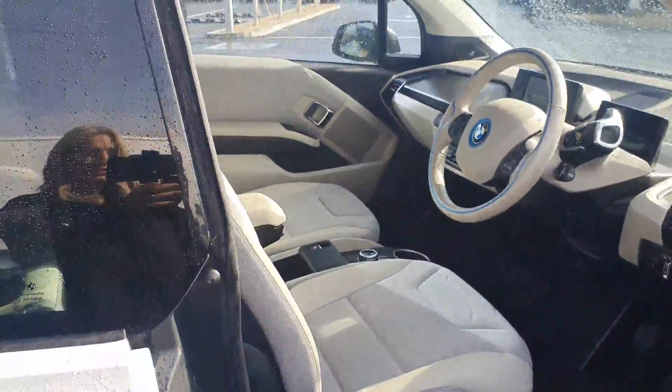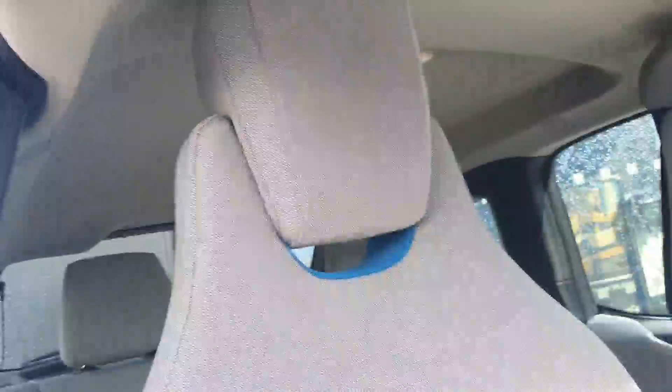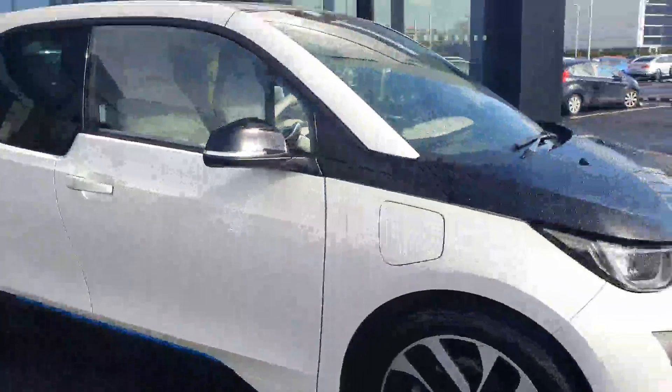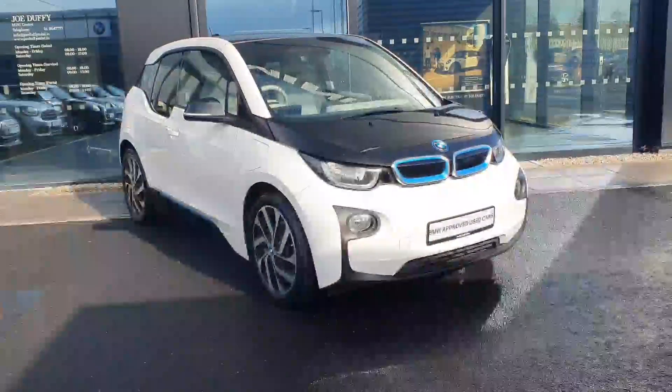Beautiful clean car all in, with a centre armrest and great headspace. If you have any questions about this car or you'd like to take it for a test drive, just give us a call here at Joe Duffy BMW at Charlestown.